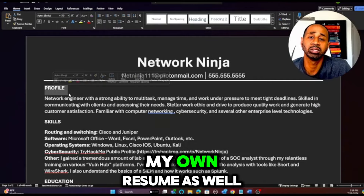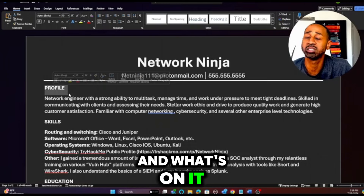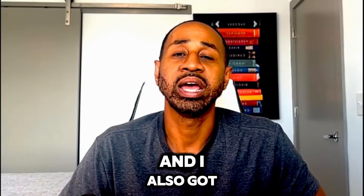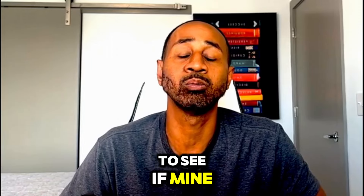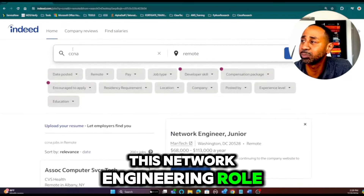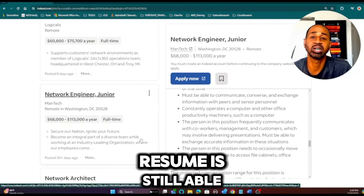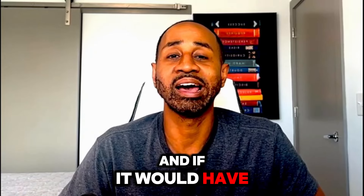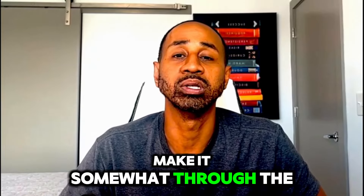I'll be sharing my own resume as well — how I built it, what's on it, and everything — as an example you can use. I also got a job description I found on Indeed to see if mine would still measure up to a junior networking engineering role and if it would have the key skills to make it through the application process.